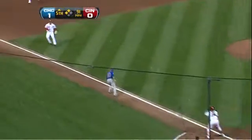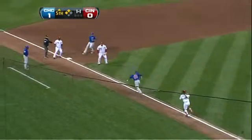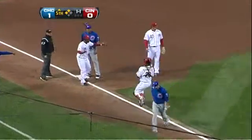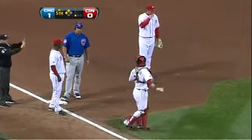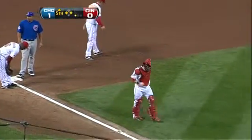This time they have the runner solidly in the rundown. A nice play by Hannigan to make the tag and prevent Fukudome from going on to second base. So that's the first out in the inning.